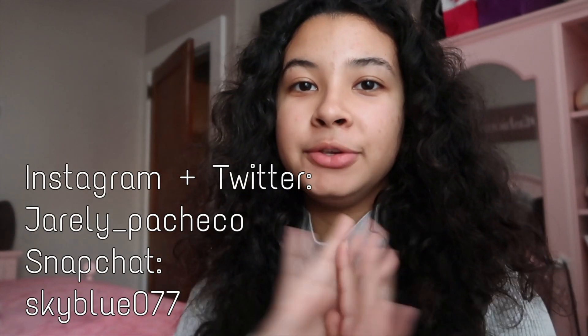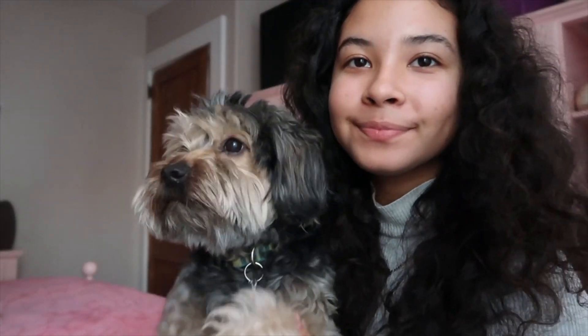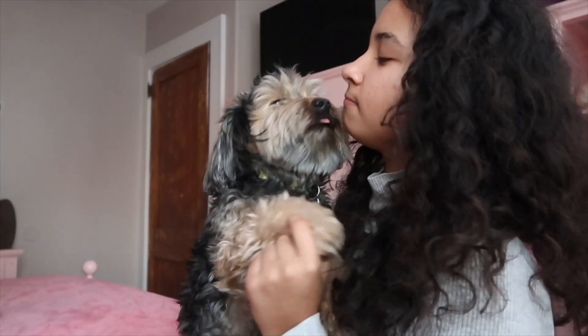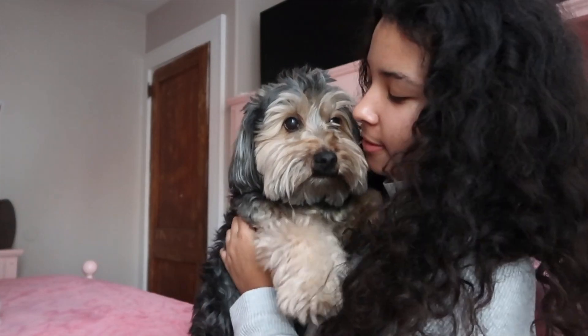Hey everyone, today I am going to be showing you guys my everyday makeup routine. If you don't follow me already on Instagram and Snapchat, go ahead and do that — my usernames will be on the screen. Oh, and here's my dog!